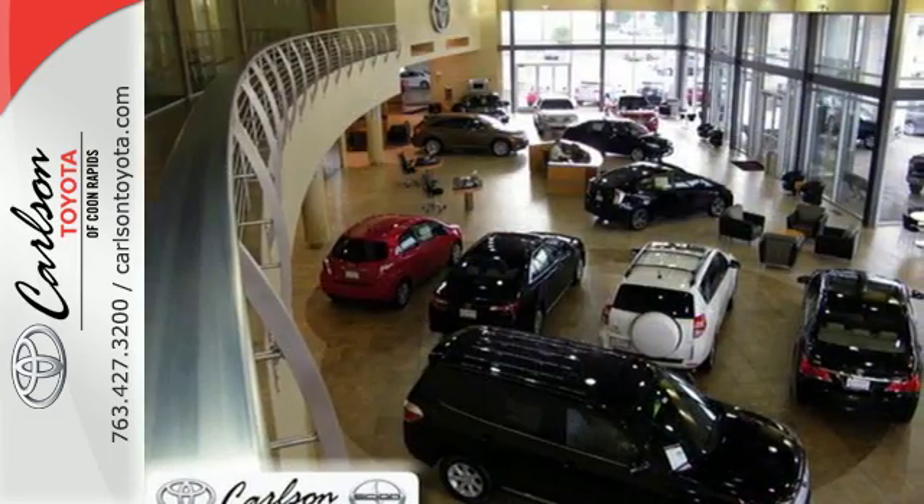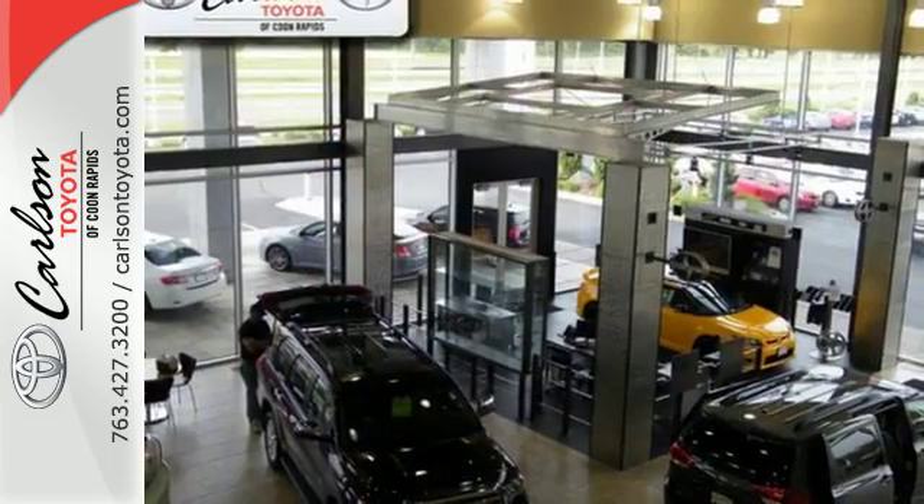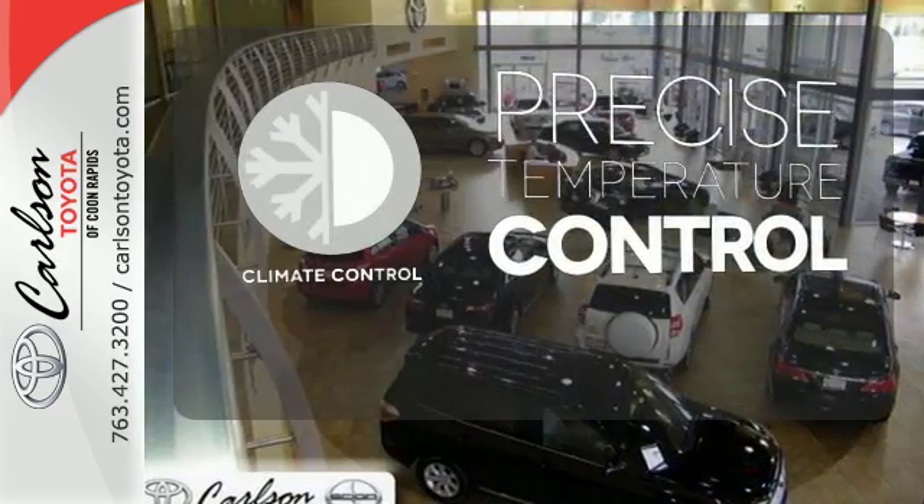Whether you are stuck in traffic or heading down the open highway, the Entune audio with touchscreen will make sure you have the perfect soundtrack. Select the perfect temperature with climate control.